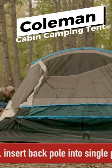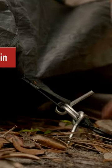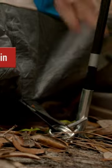Next, the Coleman cabin camping tent offers even more space than comparable 6-person tents with an enclosed screen porch and high ceiling.